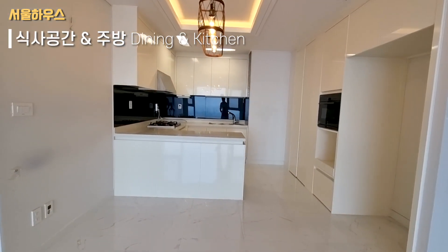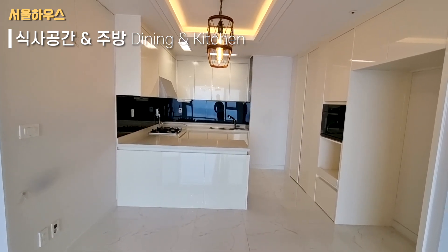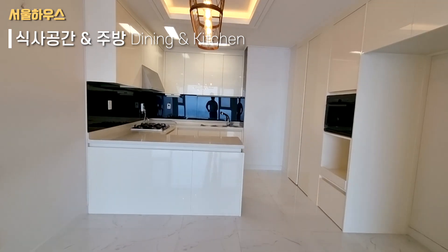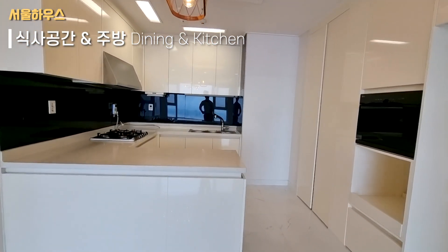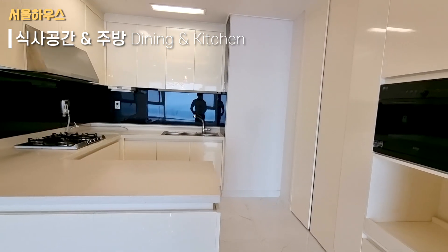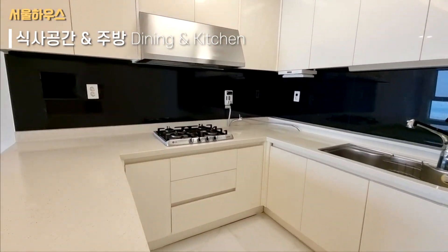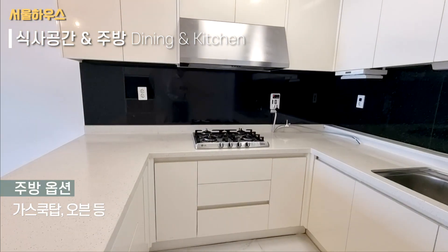Yes, it is the bathroom. The bathroom connects to a living room. The bathroom has a built-in option.